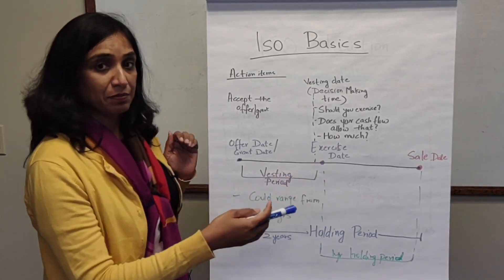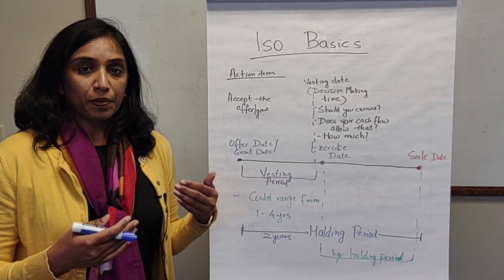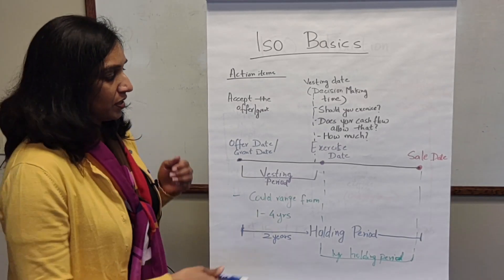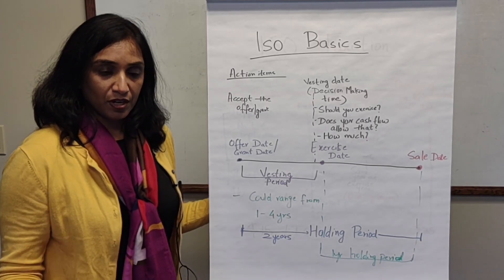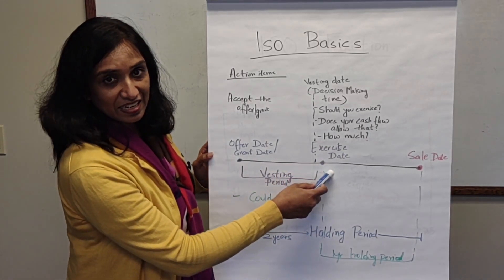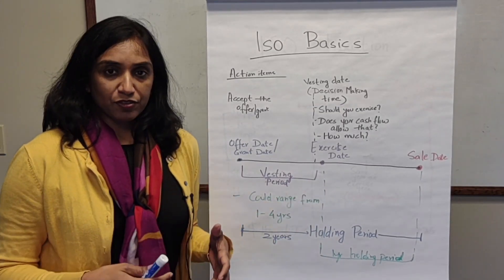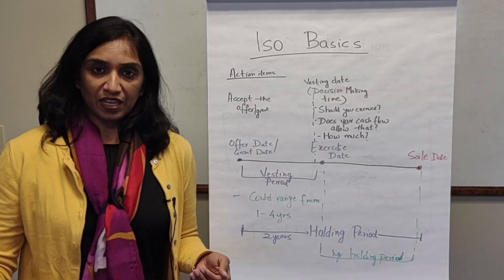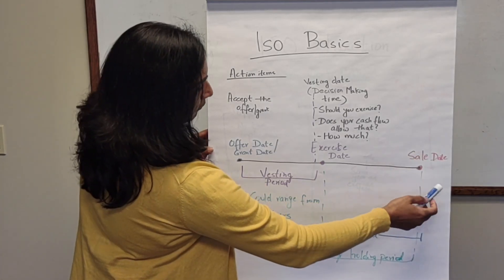After the vesting period, you are free to exercise or purchase your options. The date on which you exercise or purchase your options is called the exercise date. Once you have those options, you can then decide to sell them on the same date or at a later date, which is called the sale date.